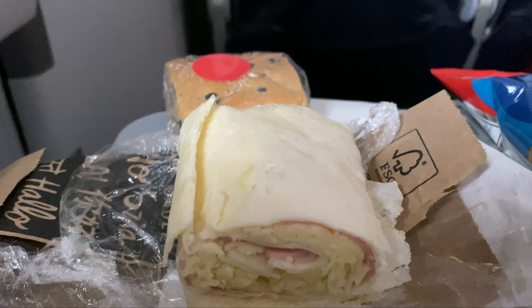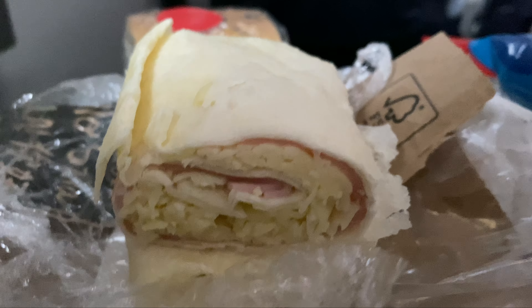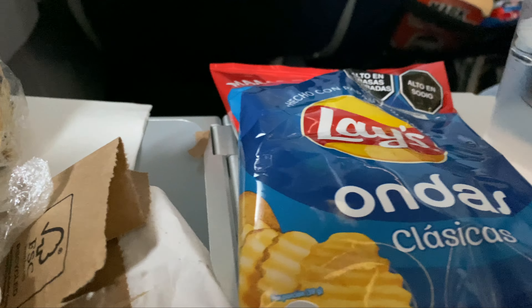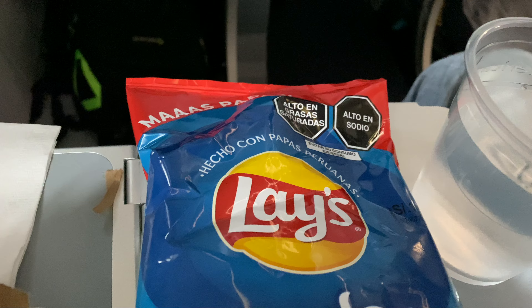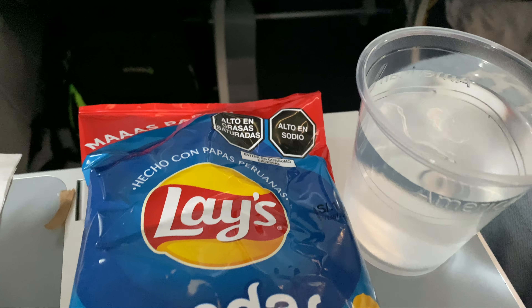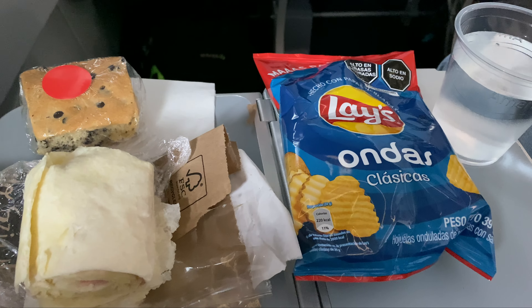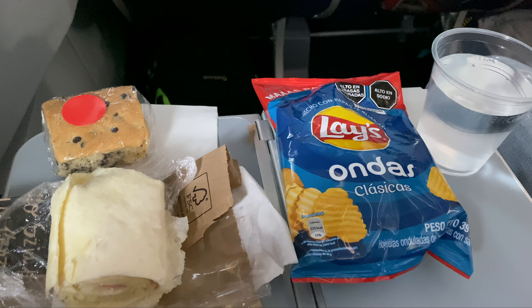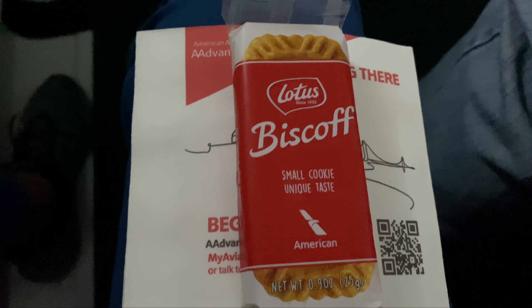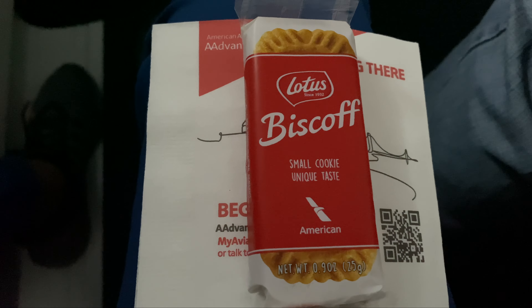Here you've got a really hard chocolate brownie, and you've got the ham and cheese wrap, which was pretty basic. The best thing about it were the chips. You have a beverage service where you can choose juices, coffees, or teas. Then later there was a second beverage service with a Biscoff cookie offered.